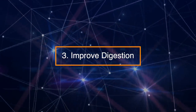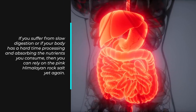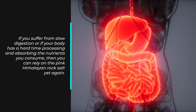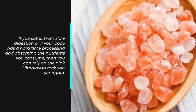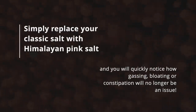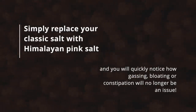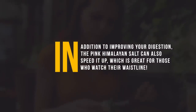Number 3: Improve digestion. If you suffer from slow digestion or if your body has a hard time processing and absorbing the nutrients you consume, you can rely on pink Himalayan rock salt. Simply replace your classic salt with Himalayan pink salt, and you will quickly notice how gassing, bloating, or constipation will no longer be an issue. In addition to improving your digestion, the pink Himalayan salt can also speed it up, which is great for those who watch their waistline.